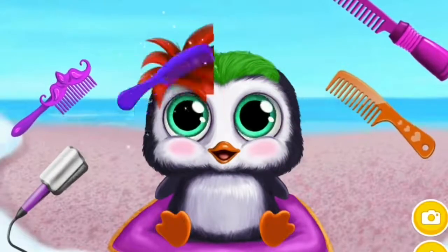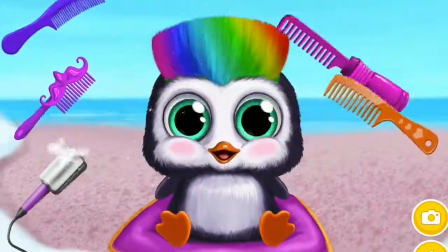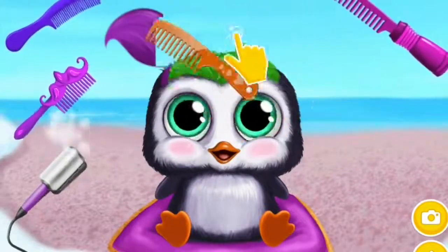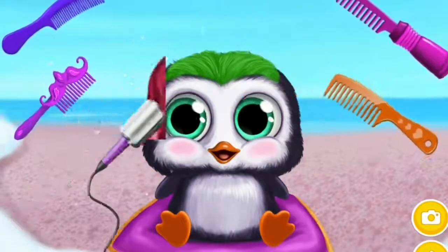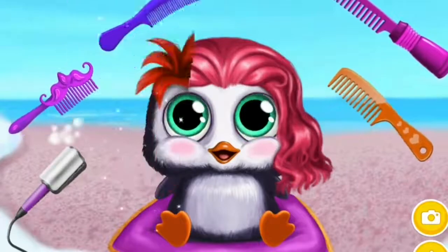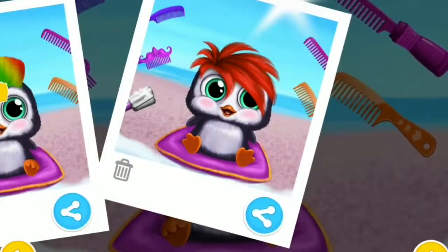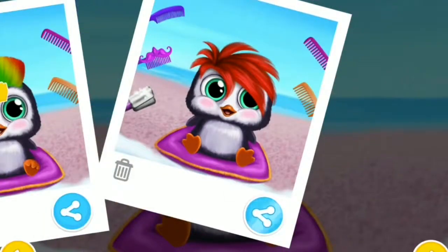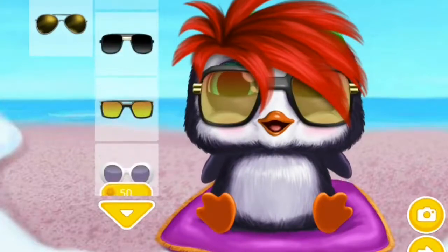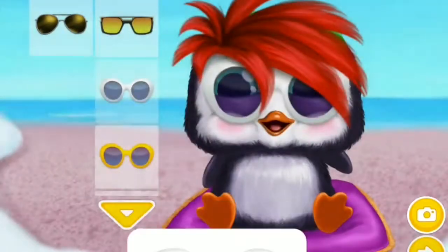Let's style the hair. Pick the sunglasses, please. So cute!